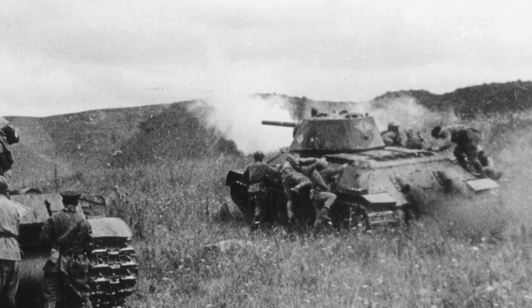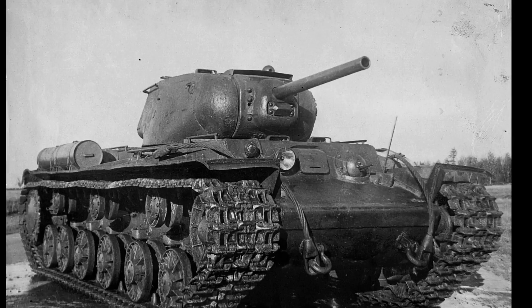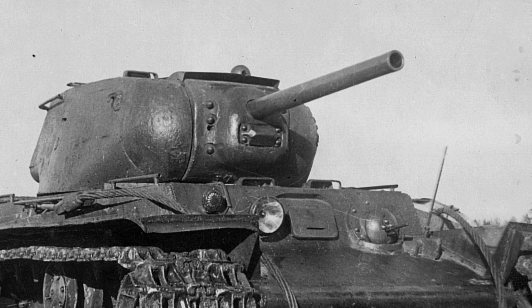Plus, its sloped armour, whilst not as thick as the KV's, was still highly effective. The first attempt to prolong the life of the KV came with the KV-1S in 1942, which improved mobility by lightening the tank by 5 tonnes. This was achieved by casting a smaller turret and reducing the hull-side armour from 90mm to 75mm. The redesigned turret also made life easier for the commander, who no longer had to double as loader and now had an all-round vision cupola.